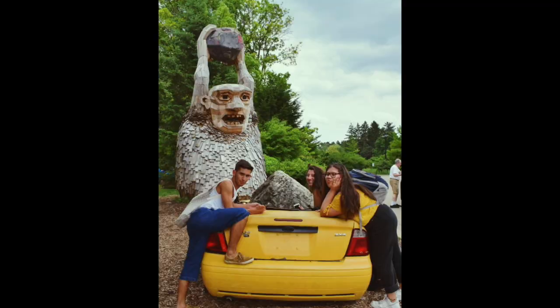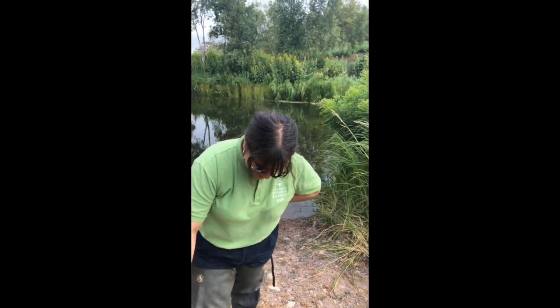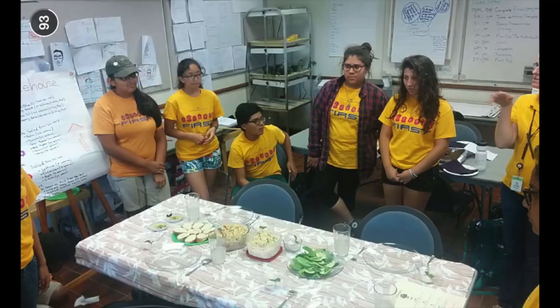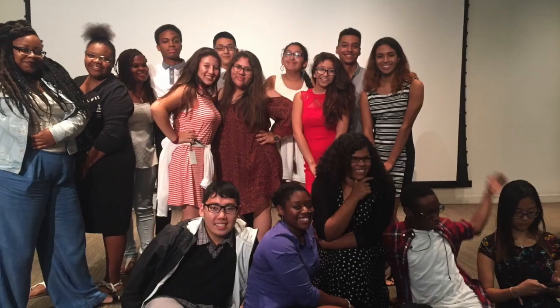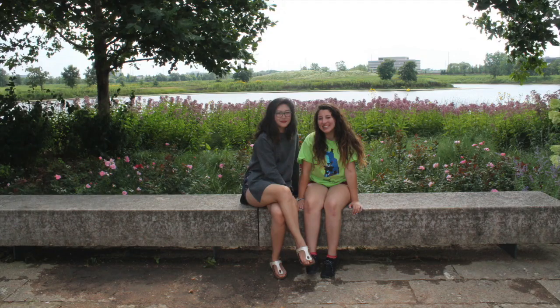I'm forever grateful to have met every single one of you guys. But this isn't the first year the gardens has allowed me to meet such wonderful people. Let's go back to 2015 — hey Paola, what are those? I started here at the gardens in a program called Science First when I was 15 years old. I met great people, had amazing bus rides, unforgettable mentors, and gained so much experience working in a lab and being able to present my findings — experience I wouldn't have gotten anywhere else as a high schooler.